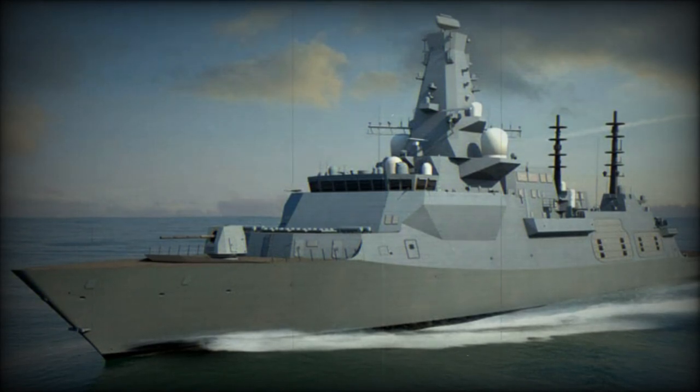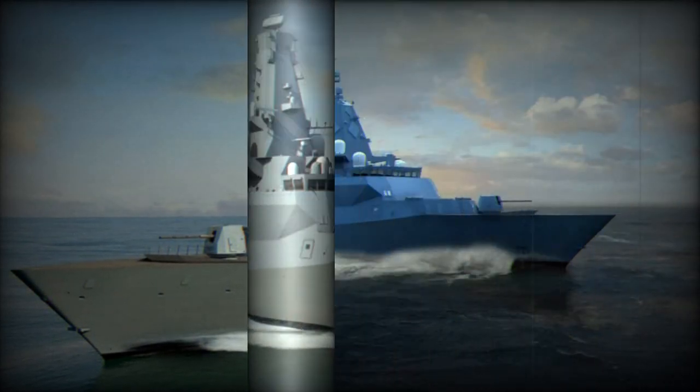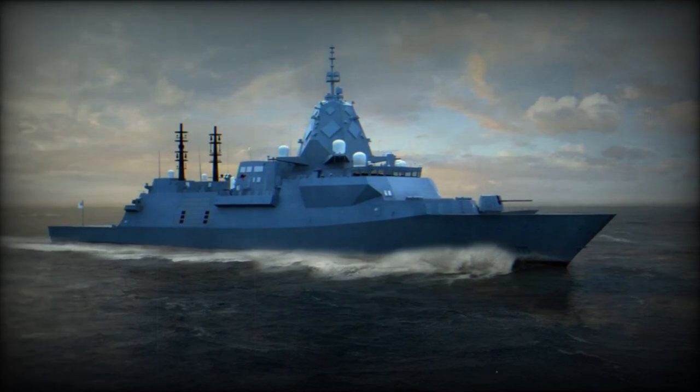According to a PR published by Rohde and Schwartz on September 14, 2023, the Royal Navy contracted Rohde and Schwartz for the integration of its NAVEX system into five more Type 26 global combat ships, specifically those in the Batch 2 series, ships 4 to 8.